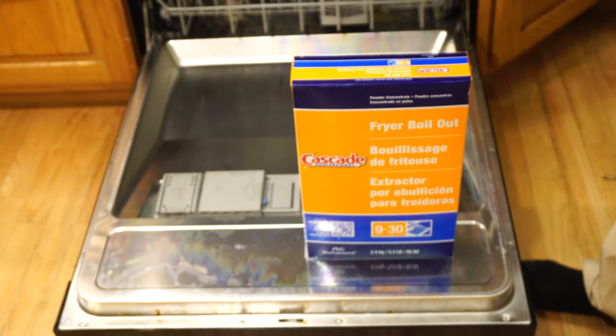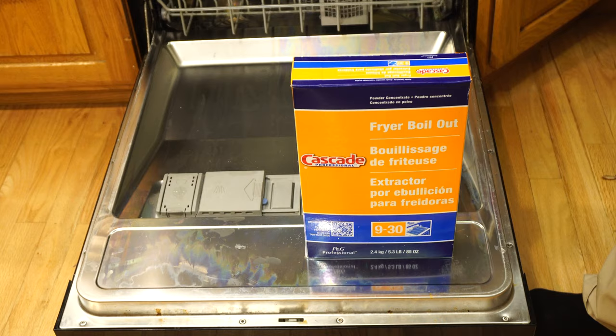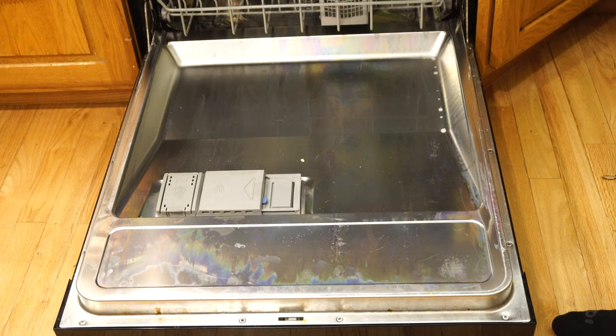These are both Cascade — that's a coincidence, not sponsored by Cascade, just to let you know. So let's load the dishwasher up and see what it does.